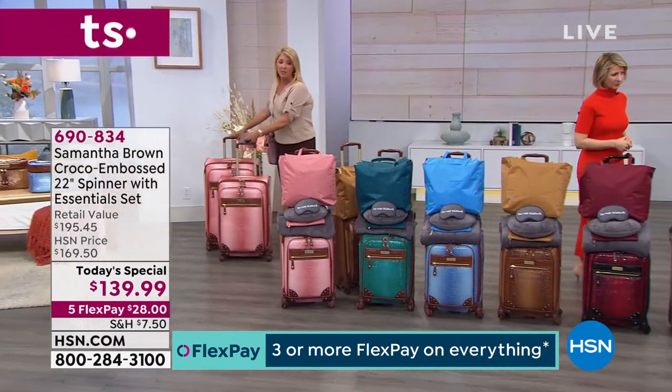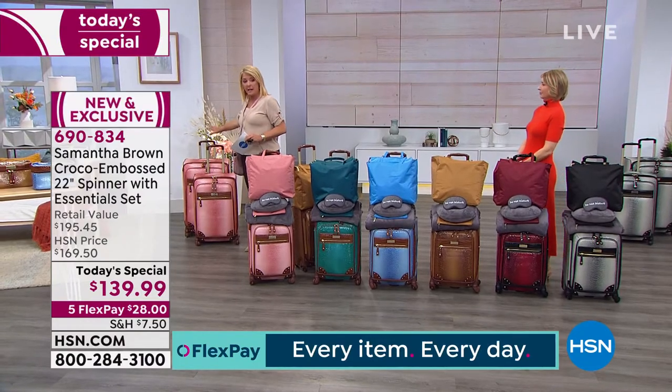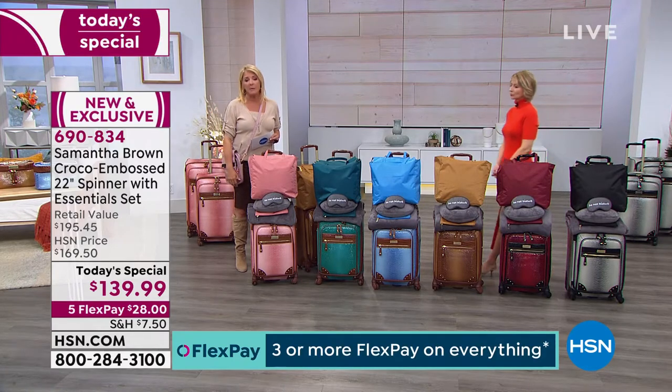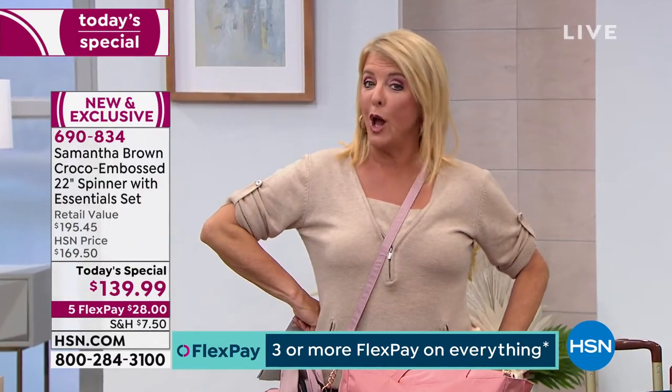We bring a lot less of the extra upsell pieces than we do the main piece, so if you want either one of those I always recommend getting them at midnight because they get limited really fast. Also, how would you like to save an additional $40 off the set tonight? Does that get your attention?